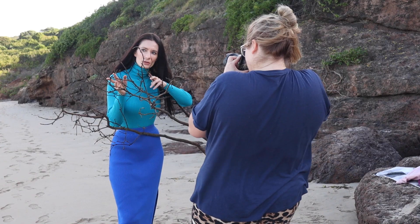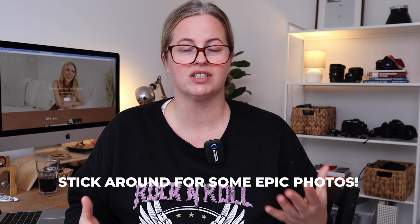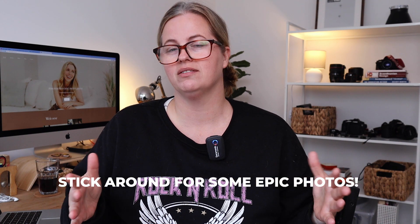Today I'm taking you behind the scenes on a fashion shoot I did with Ashley down at the beach locally. Nothing went as planned. The whole idea was to show you guys how I work with ND filters to create moody photos during midday sun.